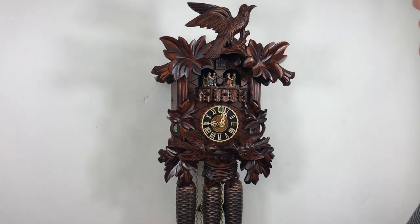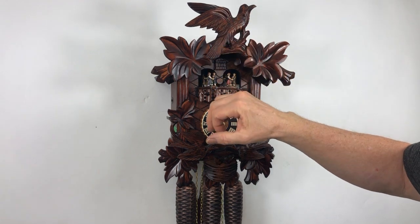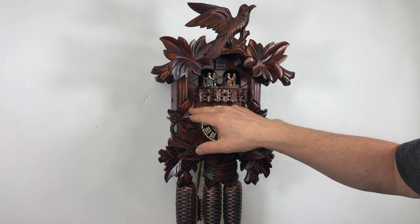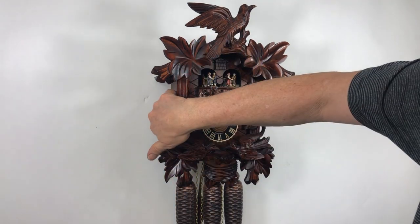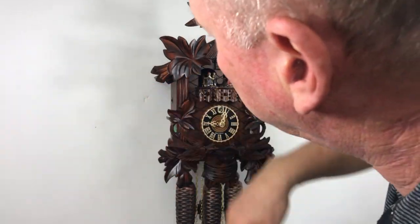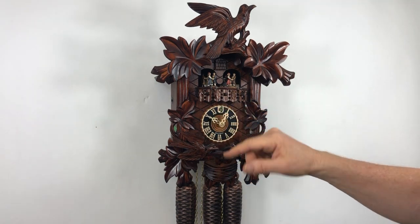There's a selector on the side to silence the cuckoo. All the way up, it plays music and cuckoos 24 hours a day. The next indent down is the auto night shutoff. You can also move it all the way down and it will silence it completely until you pull it back up — so all the way down silences it completely 24 hours.